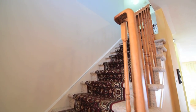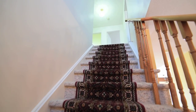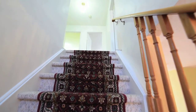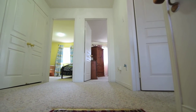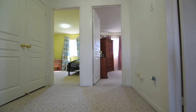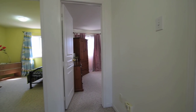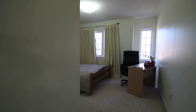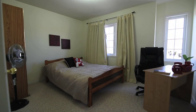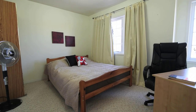For underfoot comfort and warmth, the staircase to the upper level and all four bedrooms feature cozy broadloom. The three secondary bedrooms are generously sized and filled with lots of natural light.